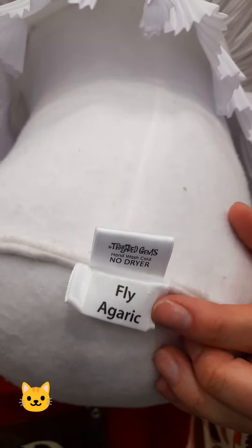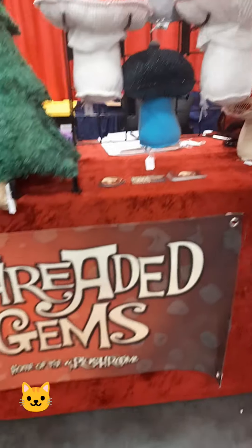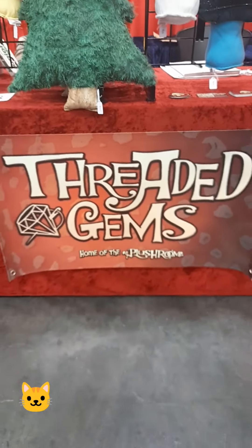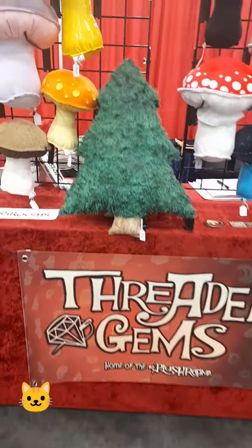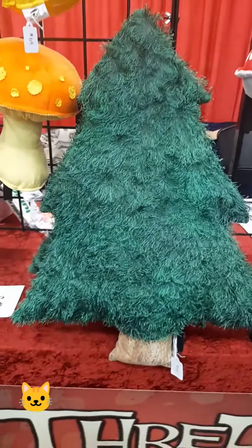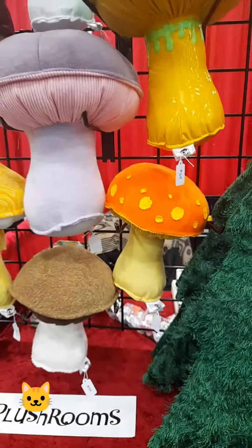So definitely you should come out to the Scandinavian Festival and check out and support this local company. They've got a very nice logo, and look — it's a Christmas tree pillow. Sweets, I love it.